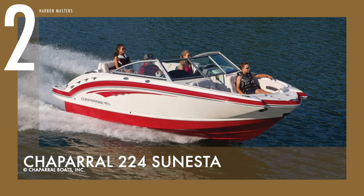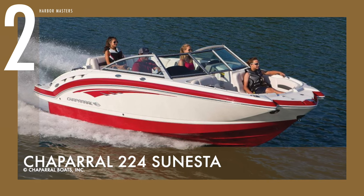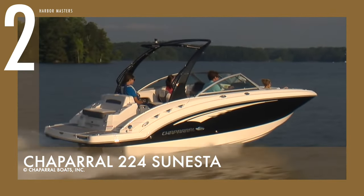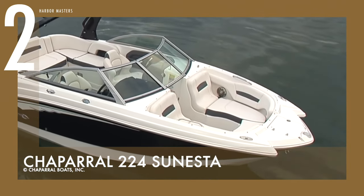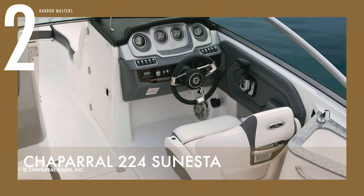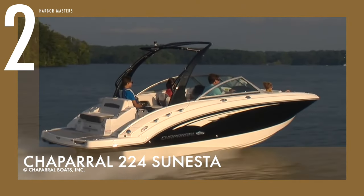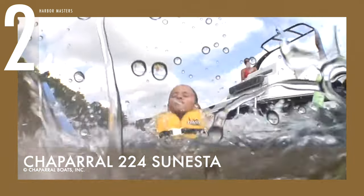At number two is the Chaparral 224 Sonesta, a jet boat that blurs the distinction between deck boats and bow riders. Its wide tech bow has a pickle fork shape that allows for more forward space. There is more freeboard behind the rail than on a standard deck boat, with an 18-degree deadrise at the transom. This design provides more legroom and seating capacity. Other innovations include flow foam and starlight composite materials that keep water from going through the upholstery.